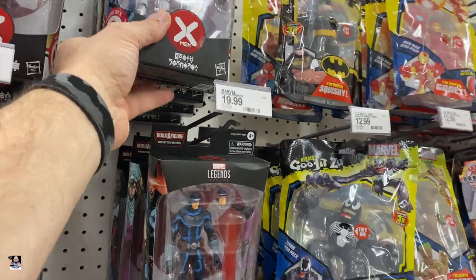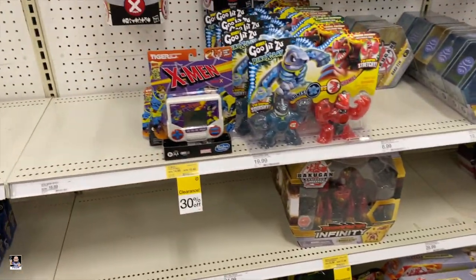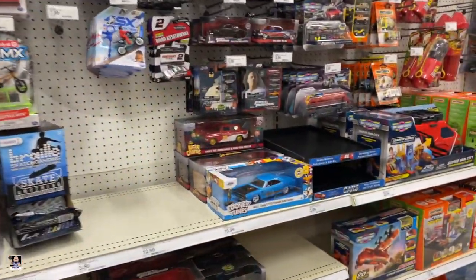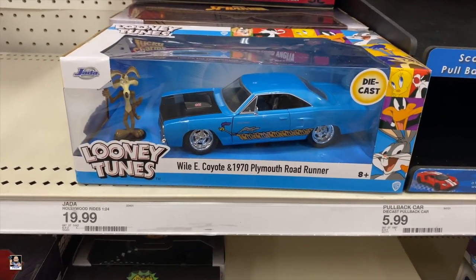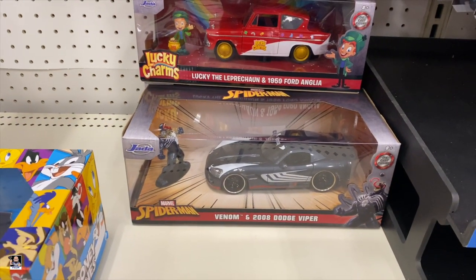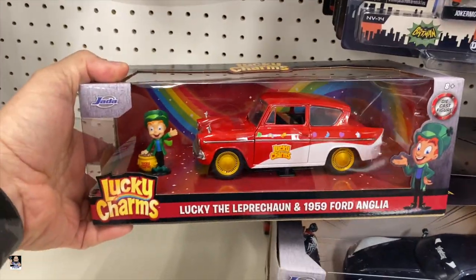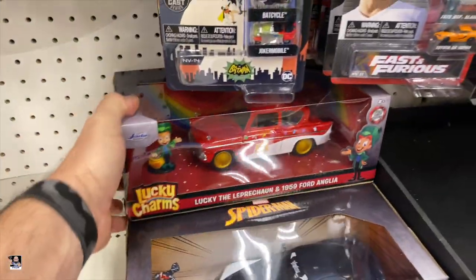There's something about it that I sort of dig. Alright guys, let's see what else we can find. We got to look at some Hot Wheels — check out the Wile E. Coyote and the Road Runner. There's Venom and the Viper. Got Lucky and the Aguila. Pretty neat.